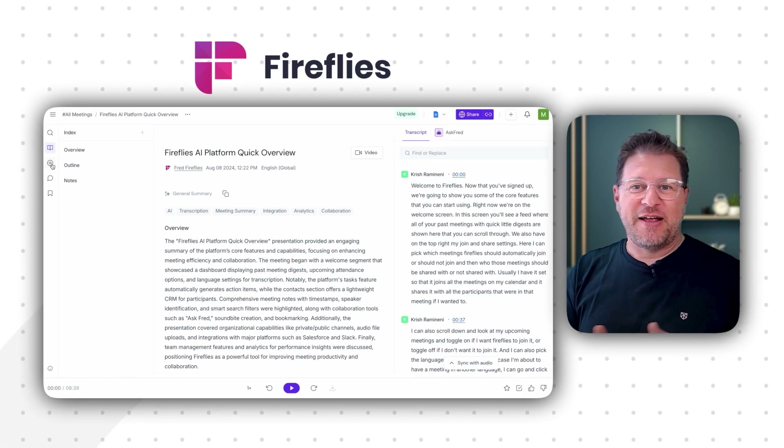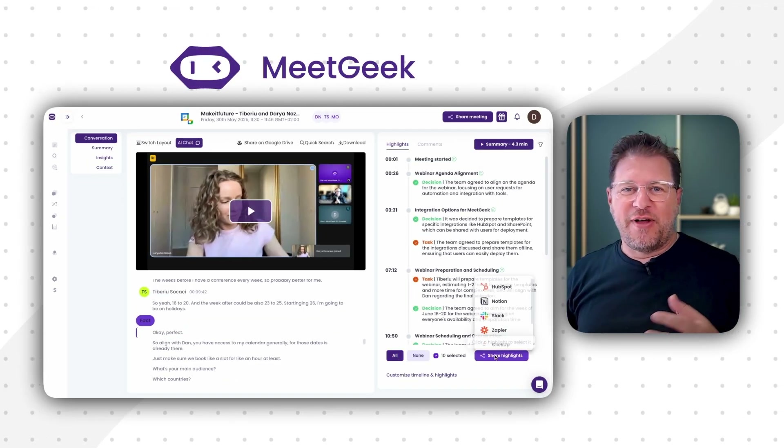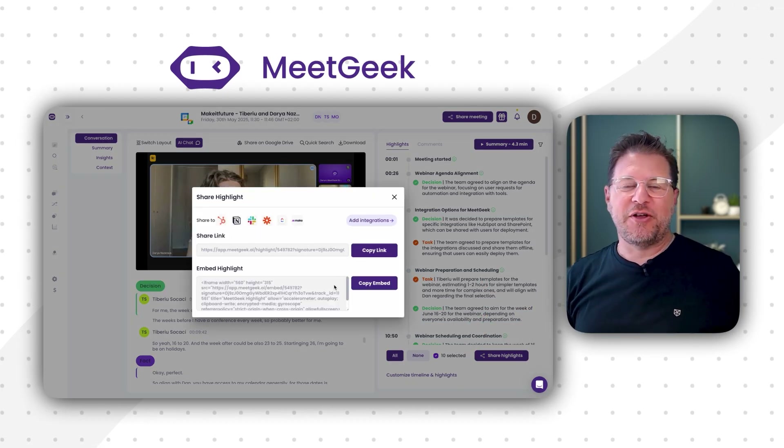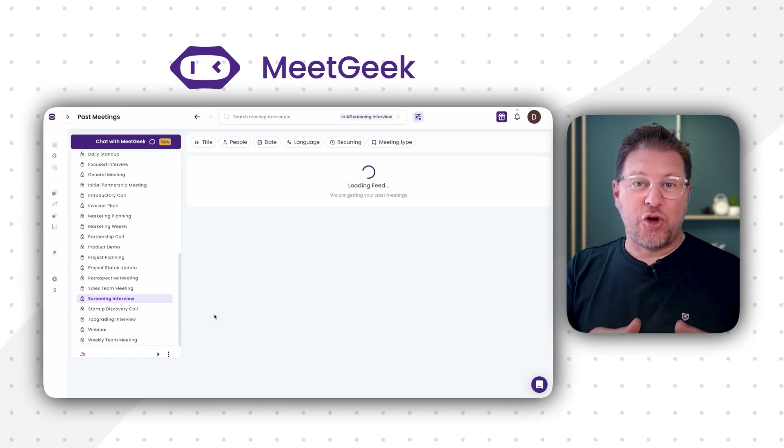The whole idea behind recording meetings at scale is to support information sharing within a team or across teams within an organization. For teams, both tools offer collaborative features. Fireflies enables collaboration through shared notes and audio clips, which they call soundbites. MeetGeek, on the other hand, provides a more structured team workspace — you can tag important moments, share branded summaries, and even auto-organize content based on call type. This can be particularly useful for organizations that operate across various functions like sales, support, and product development, where different teams need to access and categorize meeting information in very specific ways.